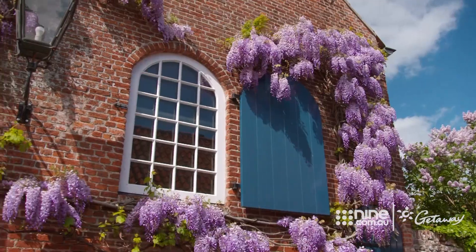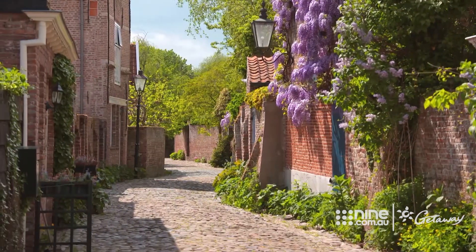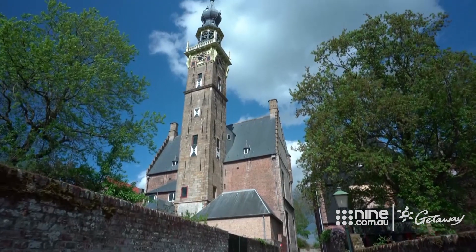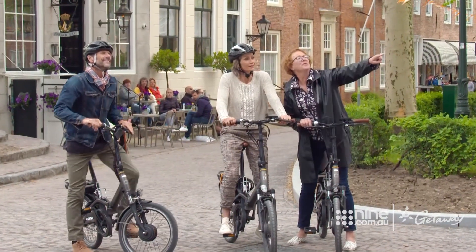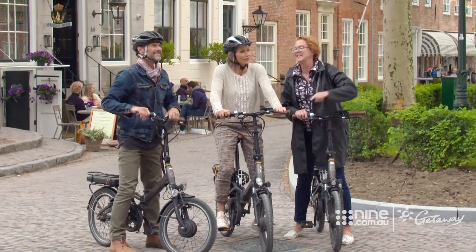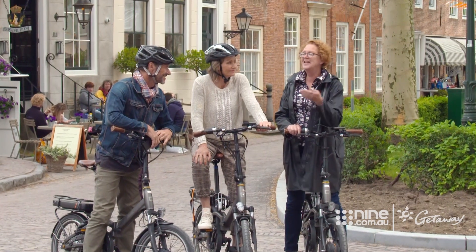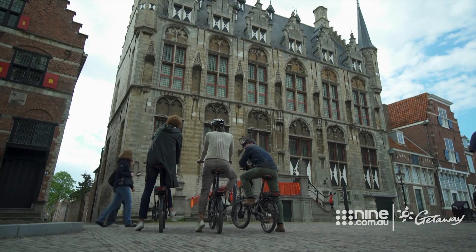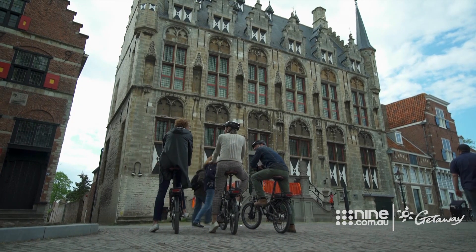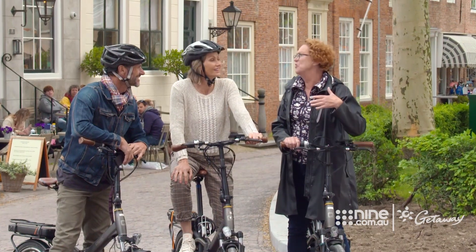It doesn't take long to realise why Vier is said to be one of the prettiest towns in the Netherlands. But it's easy to be fooled by the town hall's romantic aesthetic. Have you ever seen things like that — those two stones hanging there? It had to do with punishment. When you had done something really small, like stealing a loaf of bread for your hungry children, and you were caught and found guilty, you had to stand there with the stones hanging around your neck so that everybody would know what you had done.